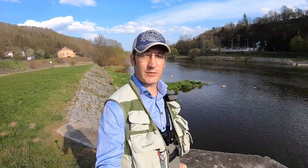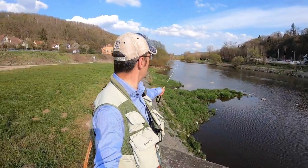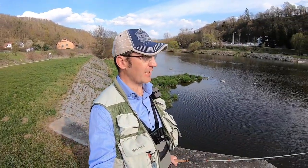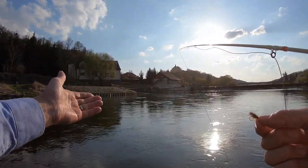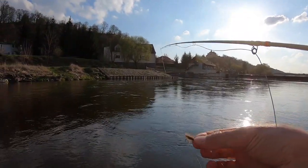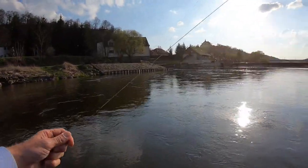I moved to another spot upstream which looks not so interesting as the previous one, however I can see some nice places where fish can bite. There is so many fish here — unbelievable! They're rising for dry flies. Caddis — yeah, wow, it's like a gift! Oh my god, again!